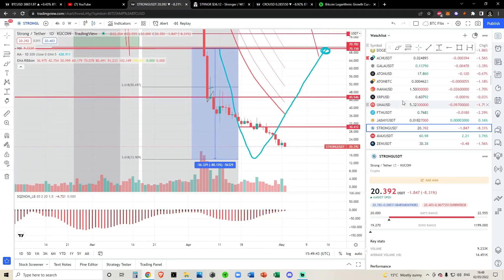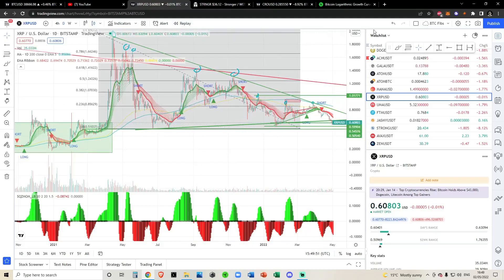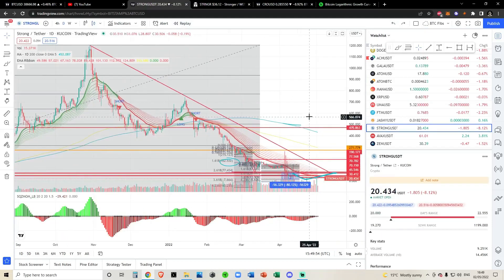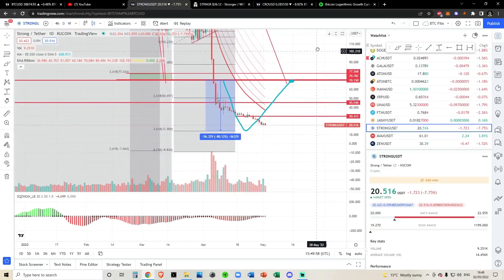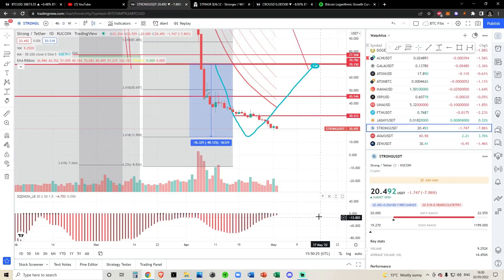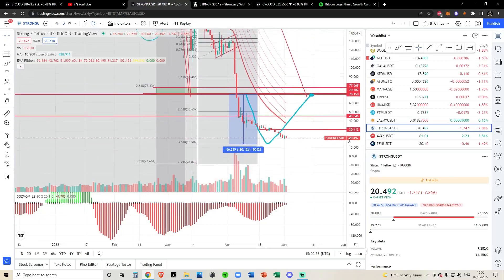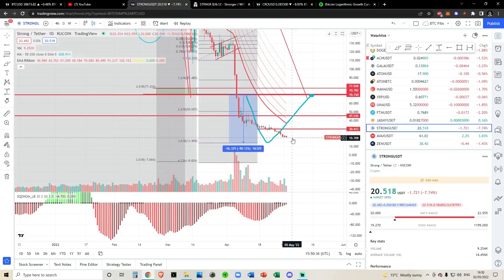The STRONG chart is literally terrible. I'd rather hold XRP than STRONG — STRONG looks absolutely garbage. The chart setup is garbage, the technicals are garbage, the fundamentals are garbage. They don't even have a white paper out yet. A lot of people get confused and try to correct me saying STRONG has a white paper — it's not a white paper, it's a light paper. They have a mid-paper for STRONGER and a light paper for STRONG. A light paper in cryptocurrency is a joke; we really need a white paper.